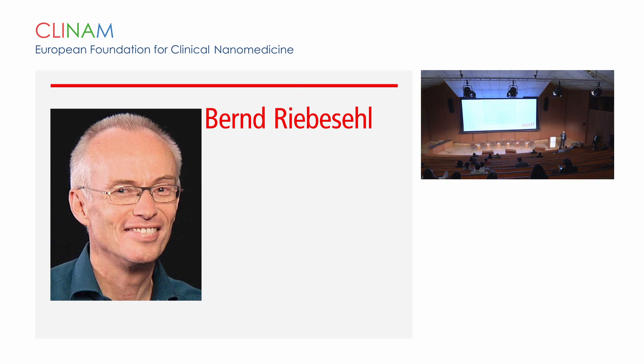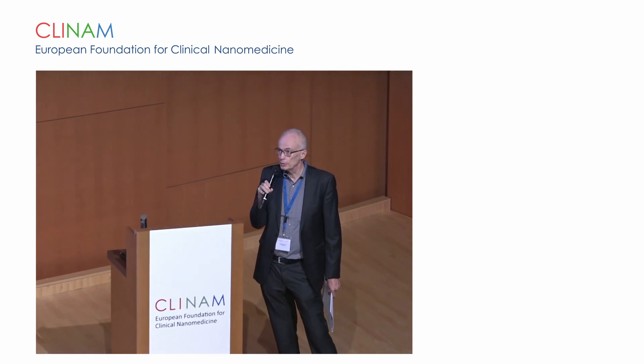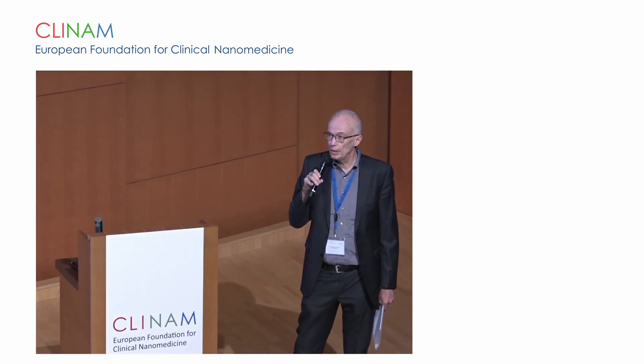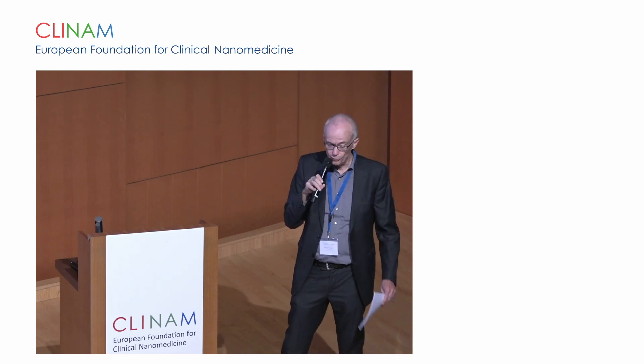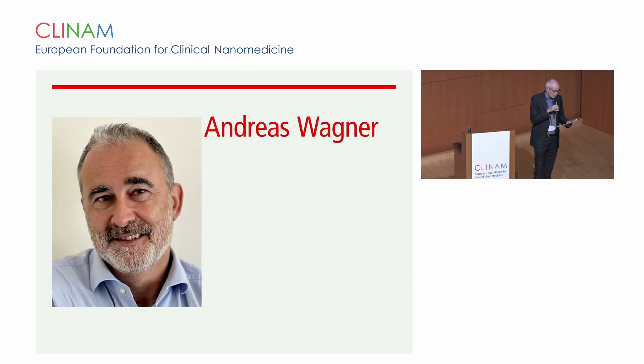Welcome. We are starting the pharmaceutical product design session in collaboration with the APV, talking about insights on product and process design as it matters for the pharmaceutical later stages. The first speaker is Dr. Andreas Wagner. He will talk about LNP production for mRNA vaccines, therapeutics for gene editing, and proof of concept for a versatile process.